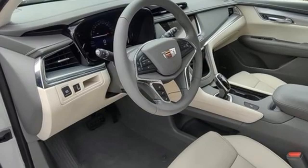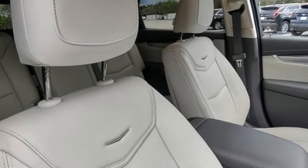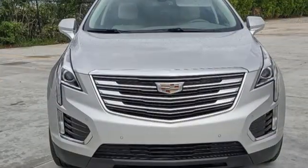Bluetooth streaming audio, Wi-Fi hotspot, dual zone climate control, front and rear parking sensors, and V6 engine.